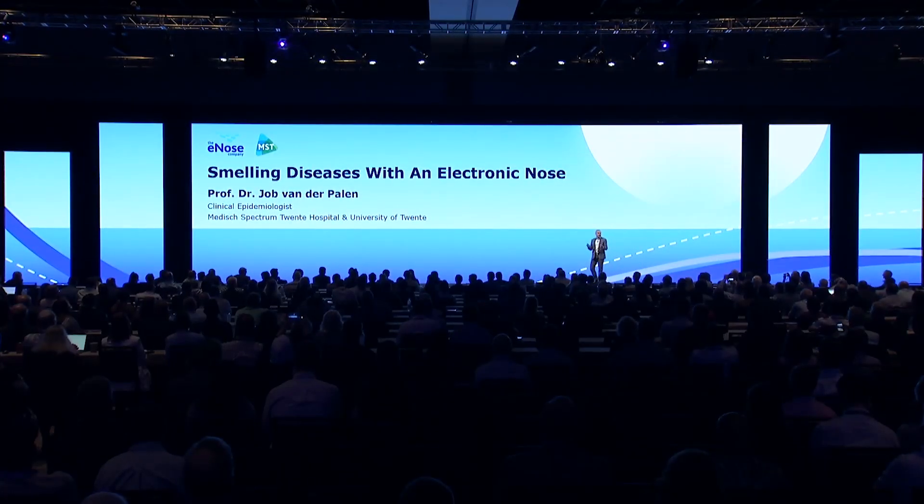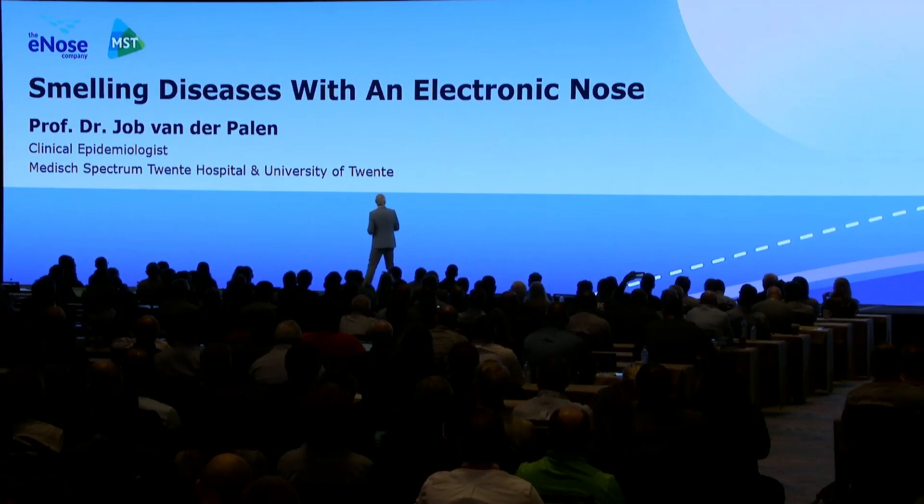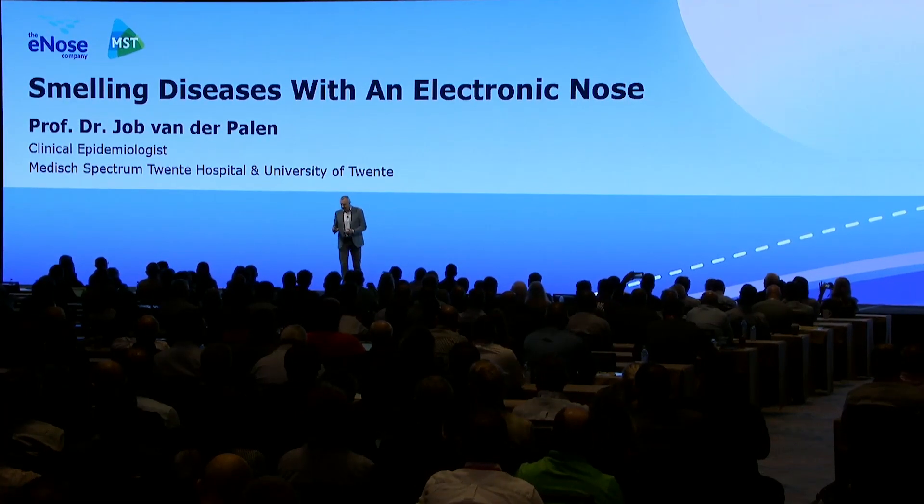Good morning! And for the Dutch people in the audience, Goedemorgen! I'm going to talk about smell — smelling diseases — and in this case, with an electronic nose.